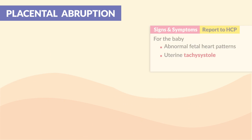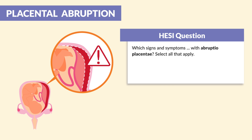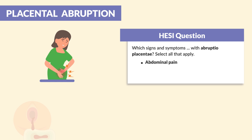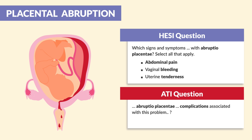Hesse mentions which signs and symptoms are related to abruptio placenta — select all that apply. These would be abdominal pain, vaginal bleeding, and uterine tenderness. ATI mentions abruptio placenta complications, which include hypovolemic shock.